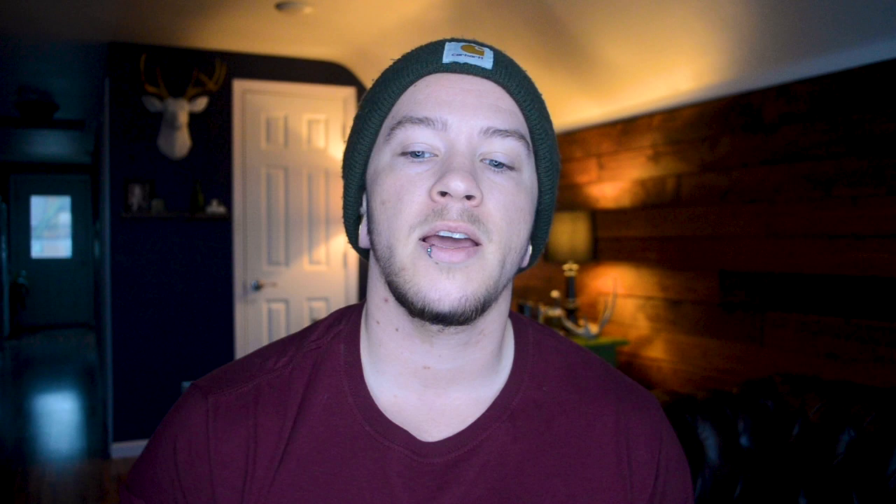The first thing I would suggest is to just stop for a second and envision what you want your personal chest to look like. For everyone that's going to be a little bit different, and I think before even diving into comparison photos and delving through social media and looking at a ton of pictures, I think it's helpful to just kind of be with yourself for a second — sit down, do some contemplation, and think about what you envision your chest to look like.